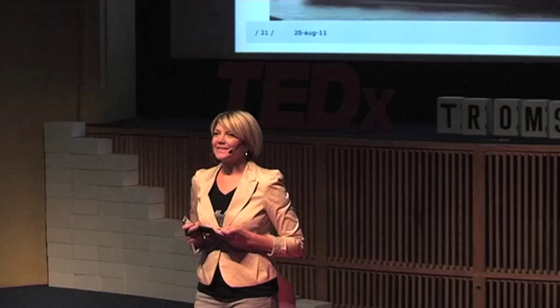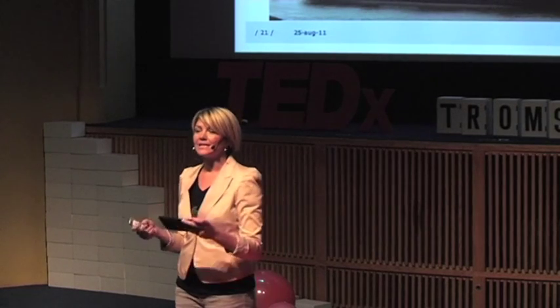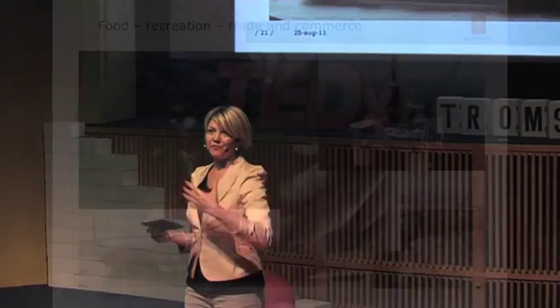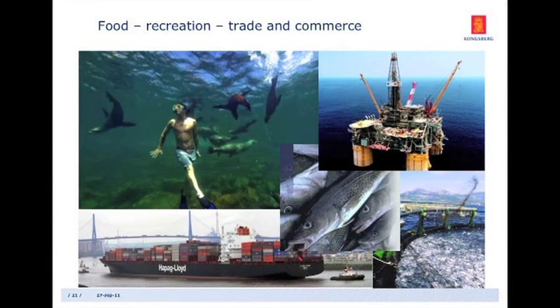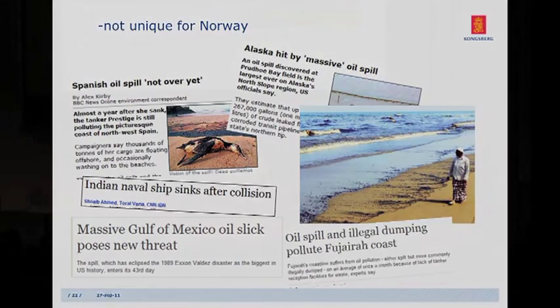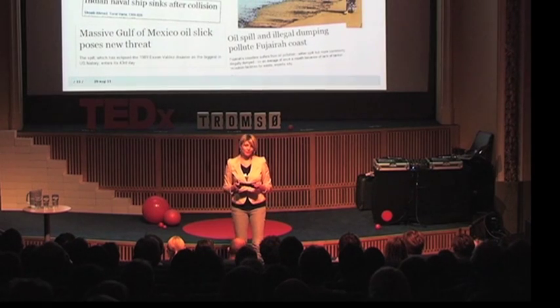We have a lot of activities by the water, by the sea, in the sea, happening at the same time in parallel. We get our food from the sea, recreation, and it's also the means for transport and oil and gas activity. All this should happen in a sustainable way. Now, this is not unique to Norway — these challenges are faced all over the world. All coastal nations face these challenges, and it's in this that Tromsø and Norway can contribute.